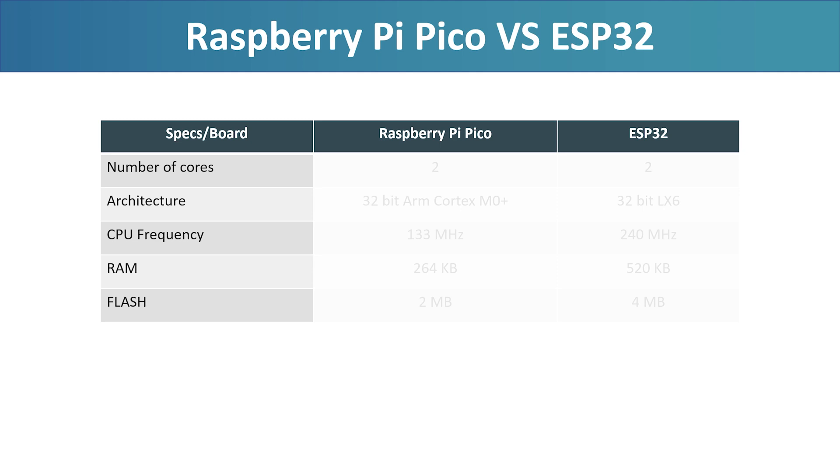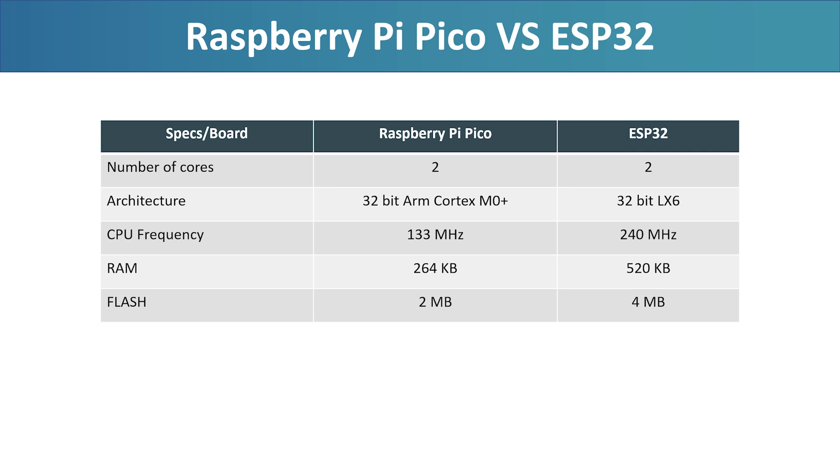Before we run the benchmark I have set up, let's quickly review the basic specs so you know what to expect. The Raspberry Pi Pico offers two 32-bit ARM Cortex-M0 Plus cores clocked at 133 MHz, which we will overclock later, and comes with 264 KB of SRAM and 2 MB of Flash memory. The ESP32 by contrast uses two 32-bit Xtensa LX6 cores at 240 MHz and packs 520 KB of SRAM plus 4 MB of Flash. Based on the clock speeds, the ESP32 should be around 80% faster than the Raspberry Pi Pico. But clock speed isn't everything — the two boards use different types of processor.